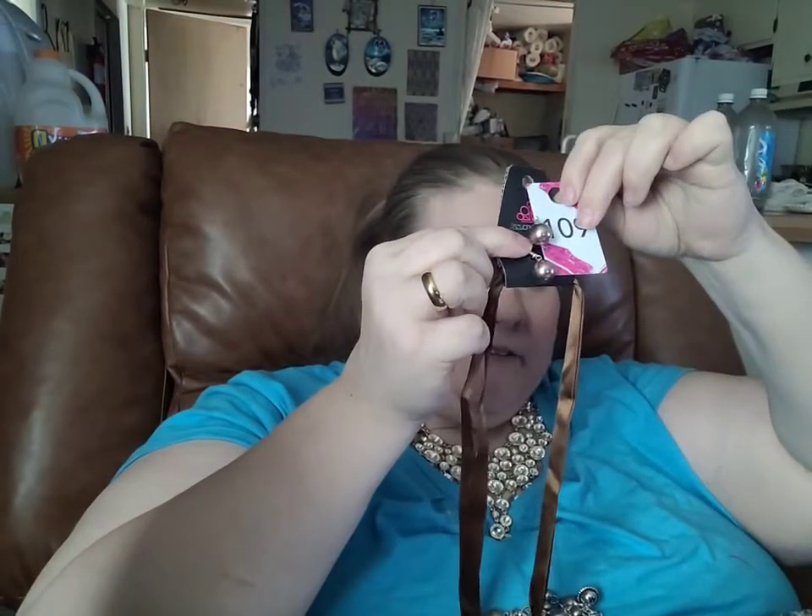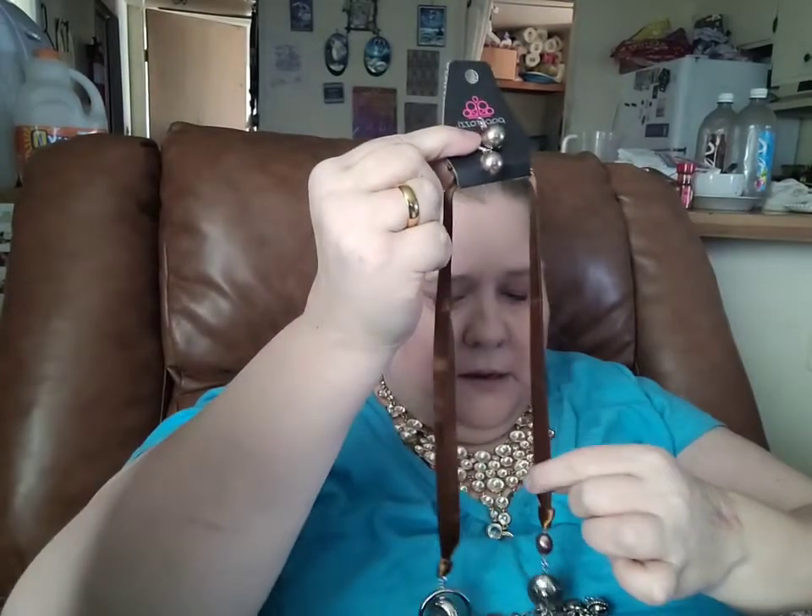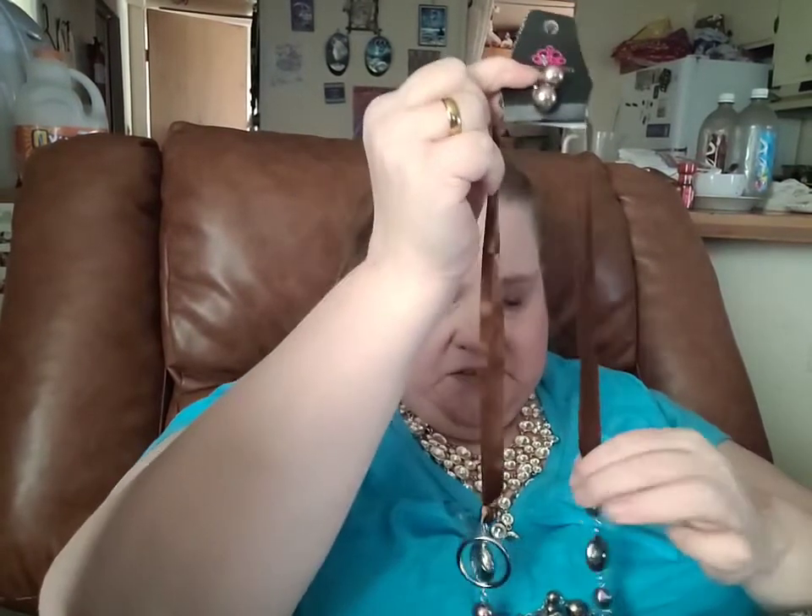This is a very, very long necklace. But since it is held together by this ribbon, you can adjust the length of it to shorten it.